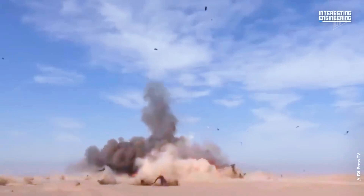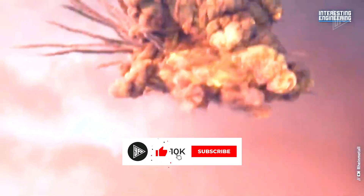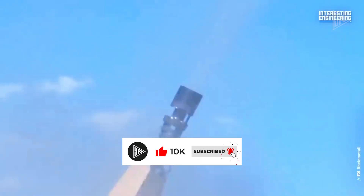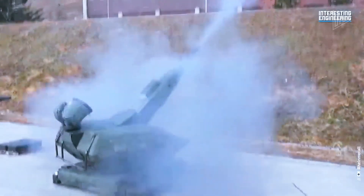And there's more to come: testing of a laser-equipped version of Skynex has already taken place, raising the possibility that we will one day see real-life Star Wars take place in the skies.